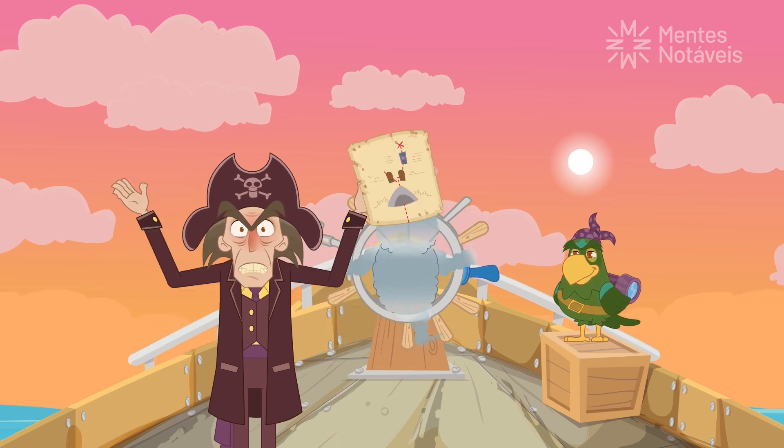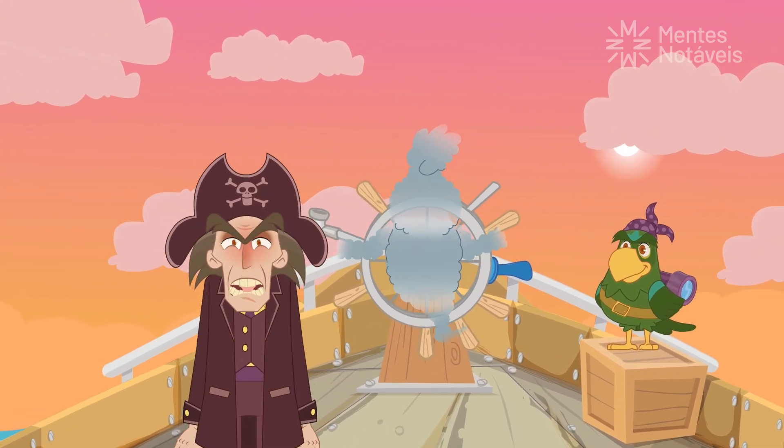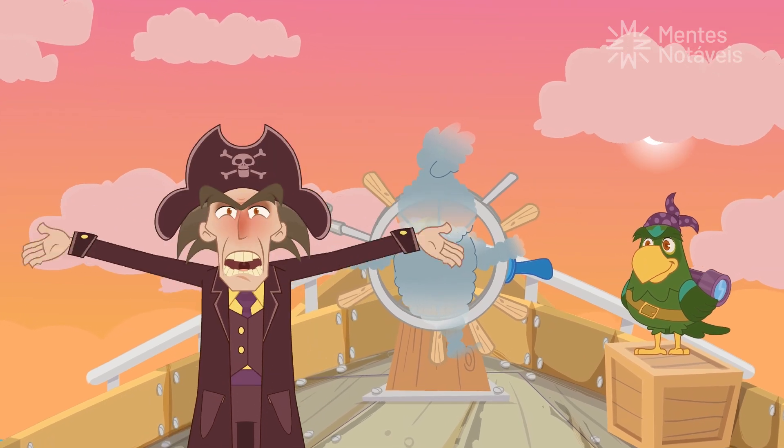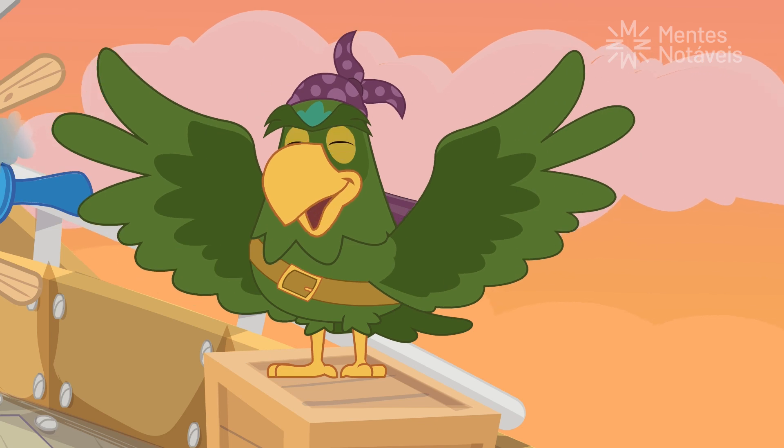This treasure map made me waste an entire day, and now we're going back home empty-handed — no treasure, nothing! Calm down, Captain. Look at this view. The trip was worth it.